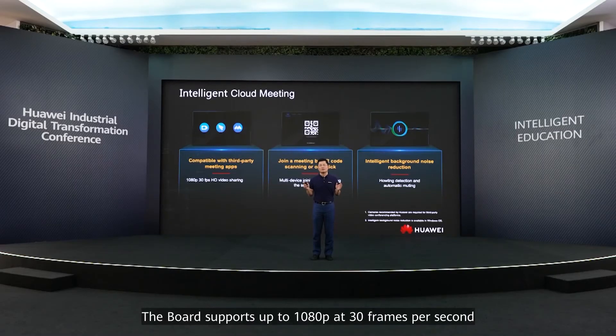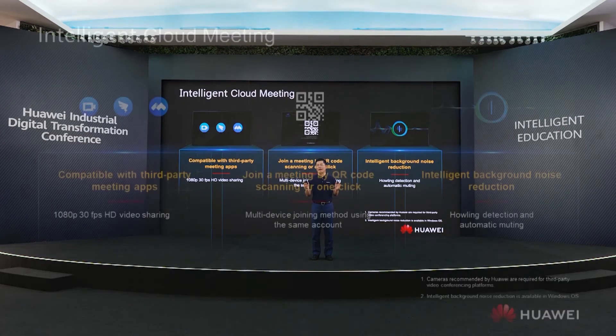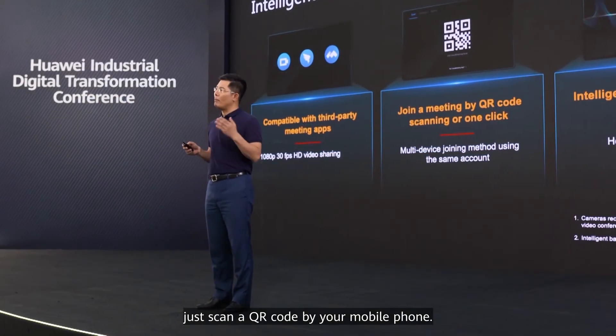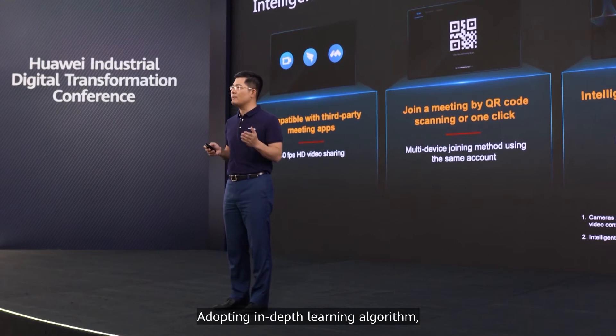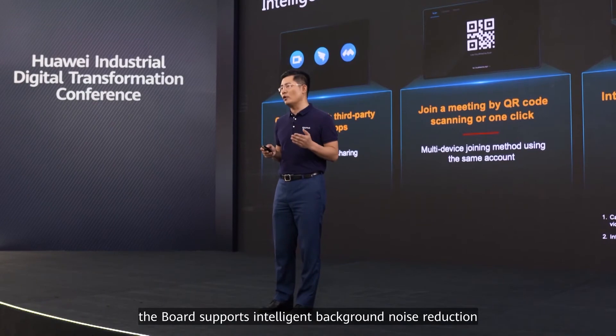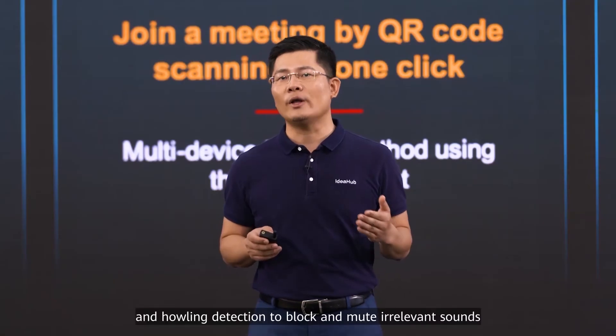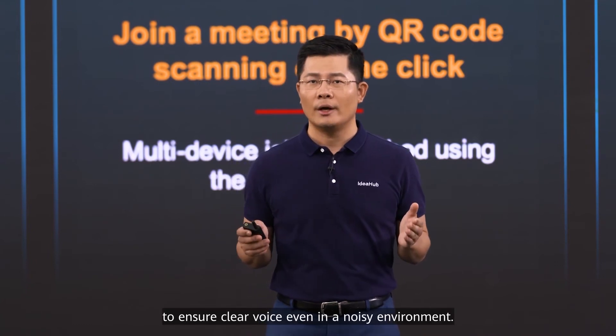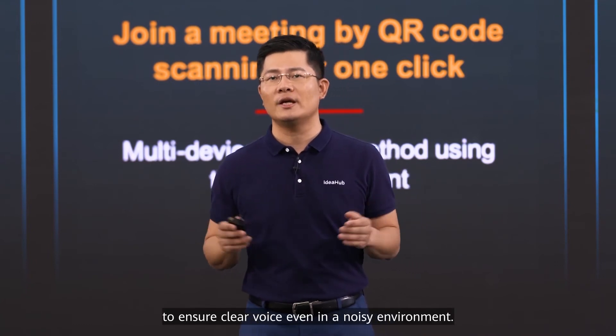The board supports up to 1080p at 30 frames per second HD cloud video meetings using an external camera. You can join a meeting as easily as scanning a QR code with your mobile phone. Adopting a deep learning algorithm, the board supports intelligent background noise reduction and howling detection to block and mute irrelevant sounds, ensuring clear voice even in a noisy environment.